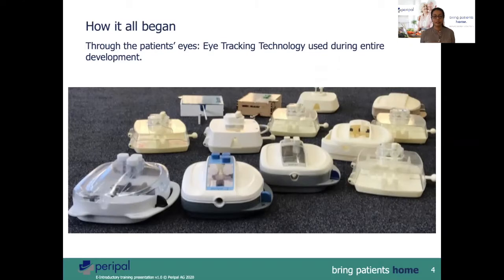The device was developed through the patient's eyes. Patients were asked to wear special glasses which would track eye movements during the entire PD procedure. It was noted there were difficult zones where the eyes would linger because of difficulties in handling the procedure. These were the tubing connection, the clamping of the tubes, and breaking of the frangibles.